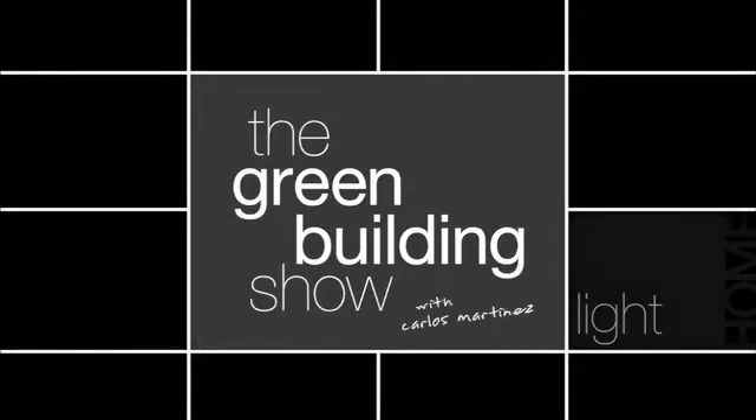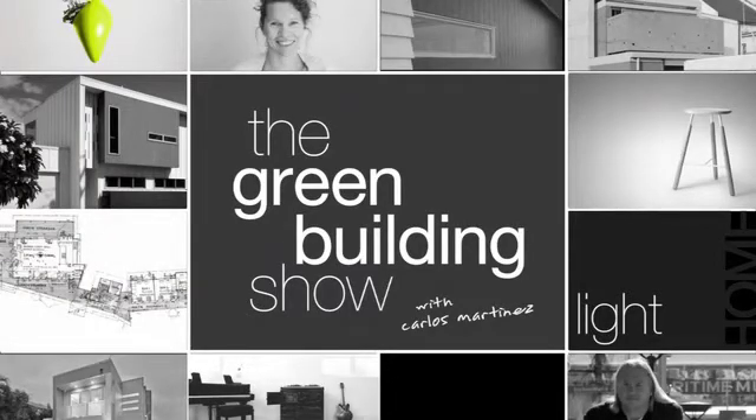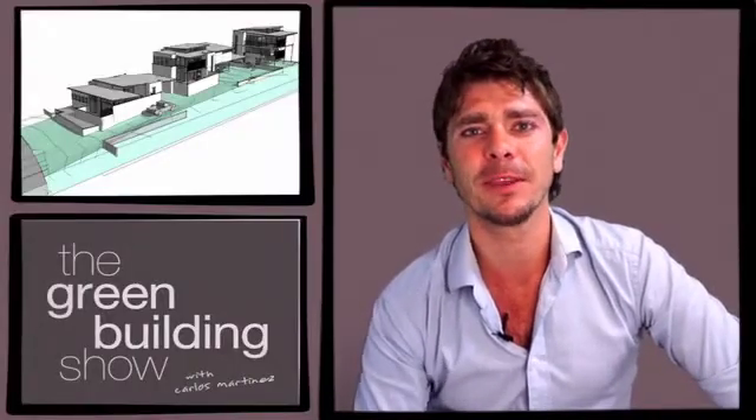Welcome to the Green Building Show, where we investigate green design and building trends throughout Australia. This week we're going to continue our look into energy efficiency. I'll be speaking with Anthony Noland, an energy assessor who's going to help us explore the plethora of ratings and schemes throughout Australia. I'll also be speaking with Nicole Ewing, the building designer of a lightweight multi-residential project in Cairns.